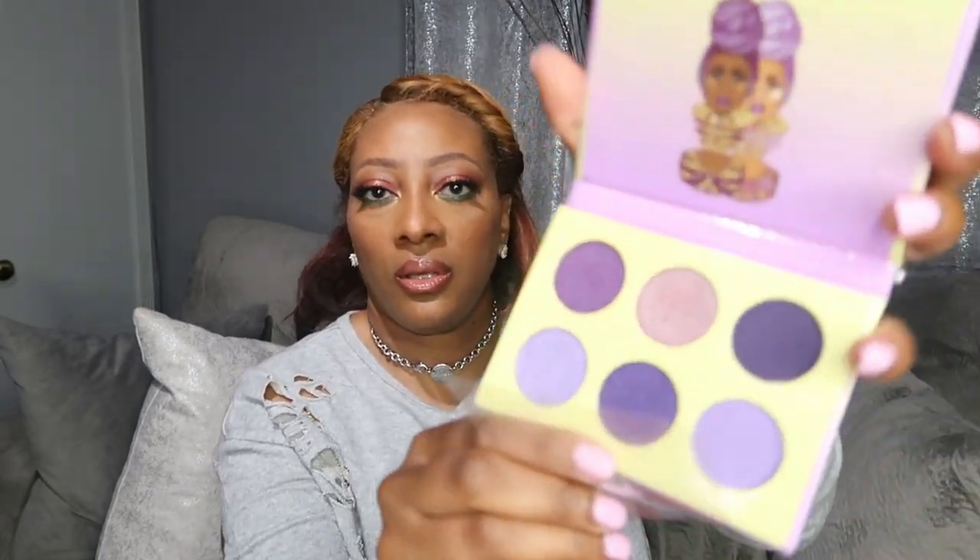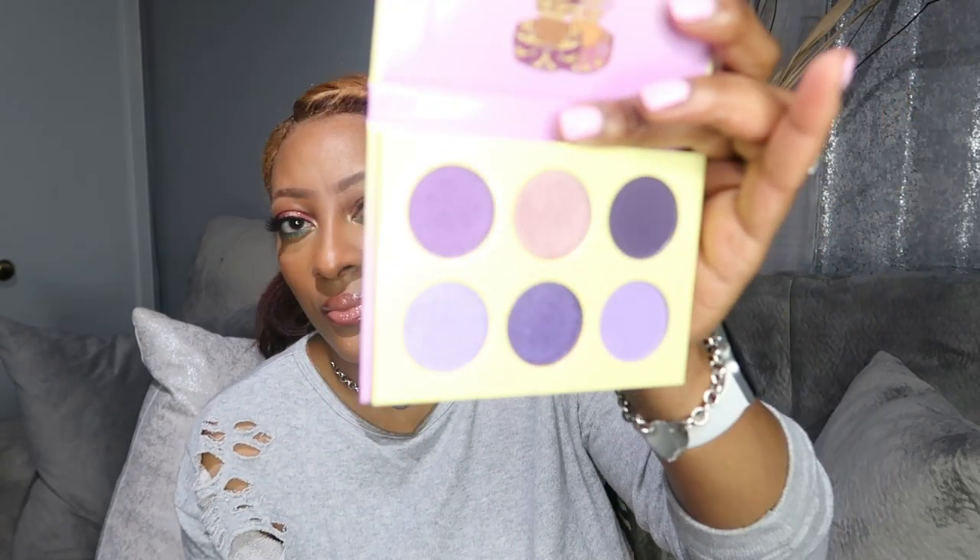I'm going to open up the Violets. I didn't get the nude because I purchased Kim Kardashian's wedding palette, which looks similar, so I skipped that. But this is the Violet — just really nice purples. These are some really nicely pigmented eyeshadows that perform really well and they're really inexpensive. If you're looking for beginner eyeshadows, you can start with Juvia's — they're really good.